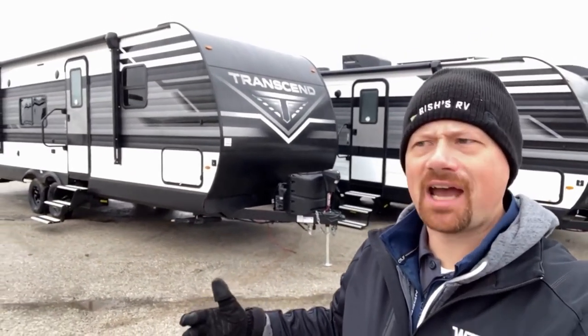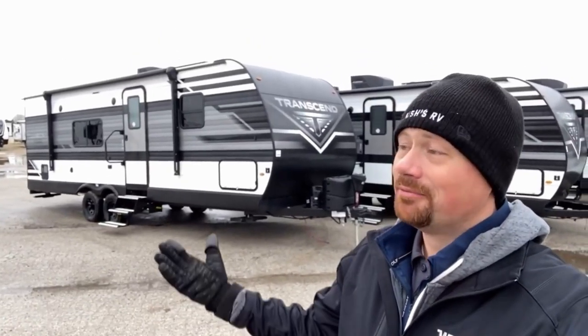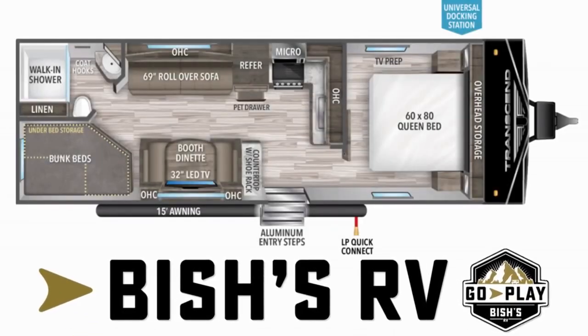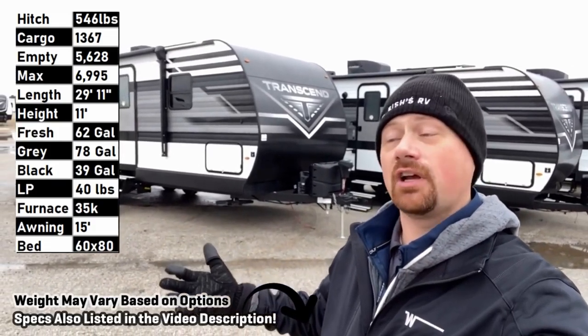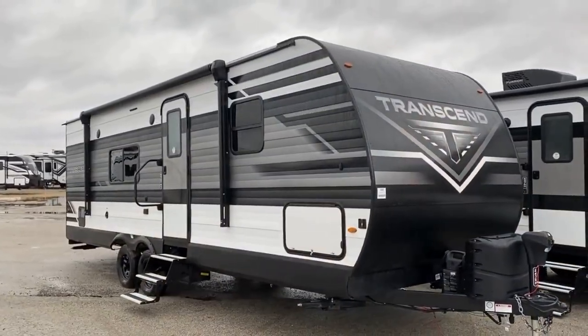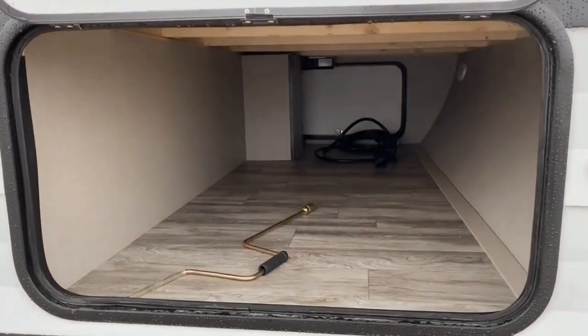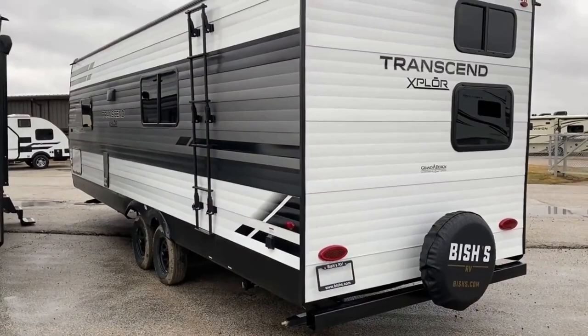You asked for it — you said Josh, you've got to review the 247 Transcend, it's the best starter camper ever. Hey everybody, Josh your RV nerd here with Vicious RV. Appropriate I suppose that I'm wearing my Winnebago coat doing a Grand Design since Winnebago is the parent company for Grand Design — a lot of people actually aren't aware of that. The 247 Bunkhouse Transcend — in your own words as viewers, this is the best starter camper you've found. Apologies if the audio is a little wonky — it is an insanely windy Iowa day.